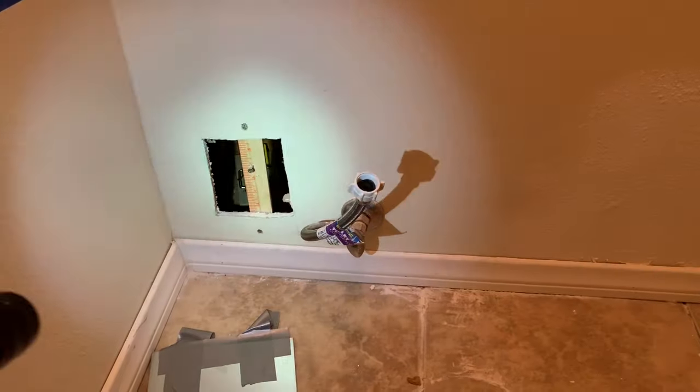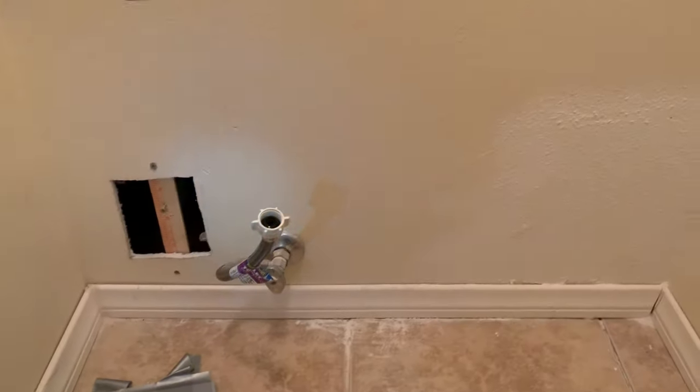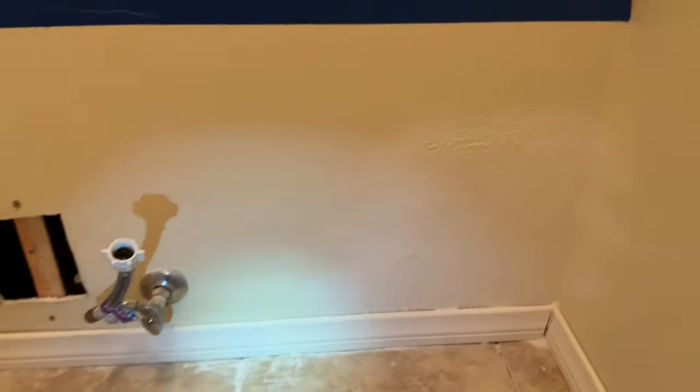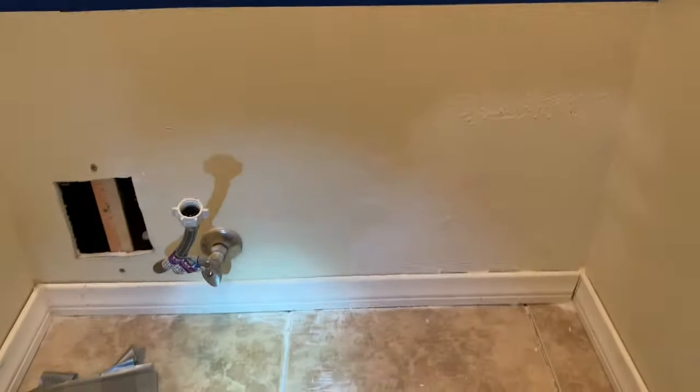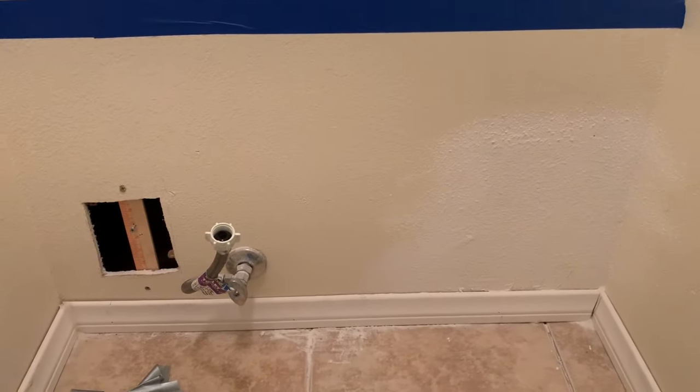This area here, which is upstairs on the second floor, is where our homeowner is hearing all of the scratching inside the walls. So what we're going to do now is test the sewer line as well as go up in the attic space. Let's go ahead and get these walls opened up and see if we can see anything.